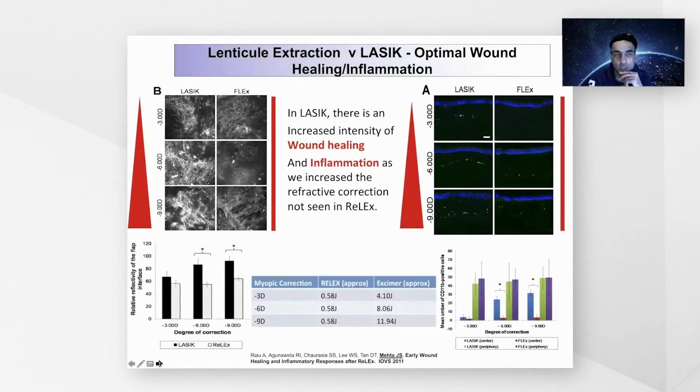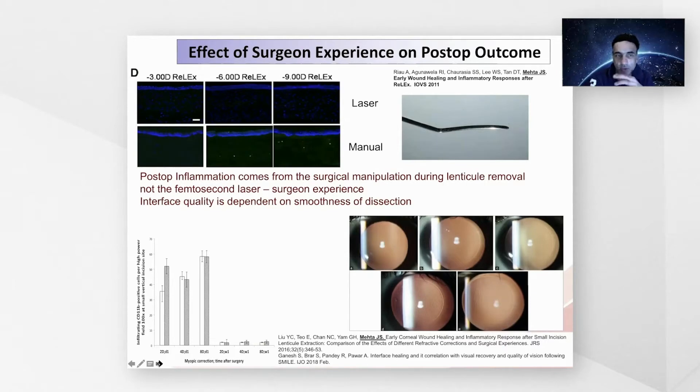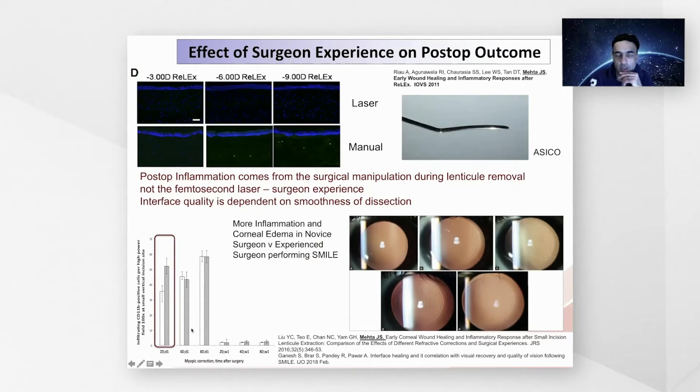We know from wound healing studies in animals that undergo lenticule extraction, there is less inflammation and less wound healing reaction as you increase the degree of myopia in lenticule extraction eyes compared to LASIK eyes. The way the lenticule is extracted is also important — the more difficulty in lenticule extraction, the greater the amount of inflammation. This can be related to surgical experience, where a more novice surgeon will induce more inflammation than a more experienced one.